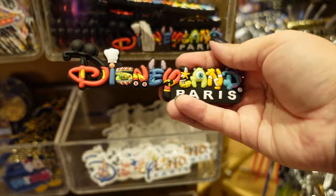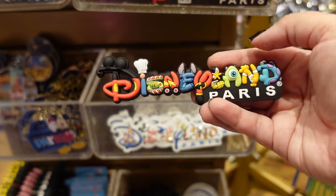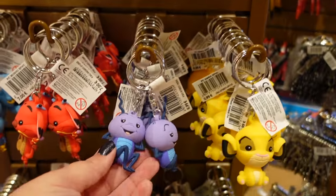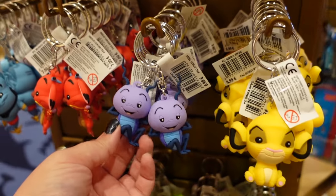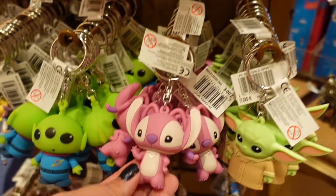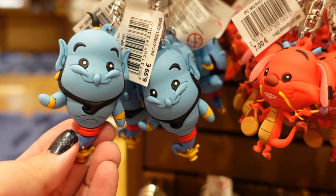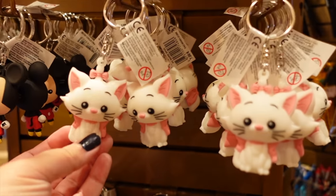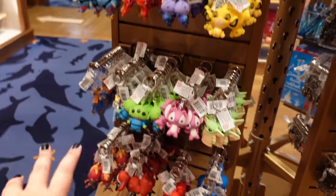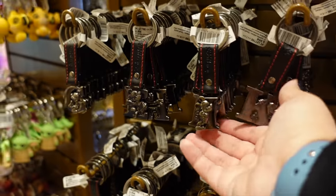There are some Marvel magnets and some Disneyland Paris logo ones. I really like this one — every letter features a different Disney character, like Maleficent, the Incredible Hulk, Stitch — very clever, and it's 4.99 euros. Over here we've got some key chains, which are pretty popular in Disneyland Paris. I remember when there were only a couple of characters — now they have so many at 6.99 euros each. They are absolutely adorable — shoutout to my friend Rebecca who loves Tinkerbell — and there's Ariel too!